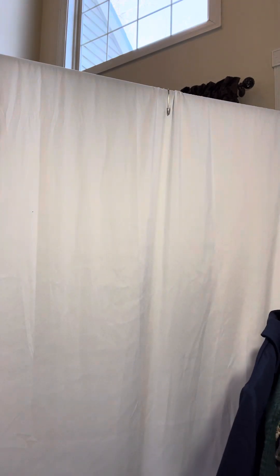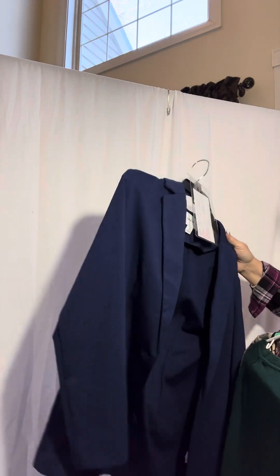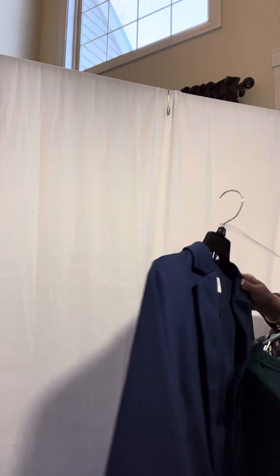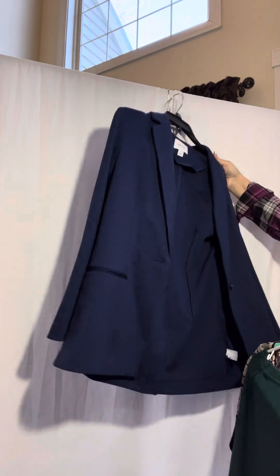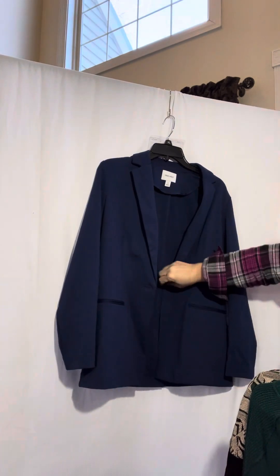Next up is a small new with tag Nine West blazer. Nine West blazer, small. Got the one button right there.